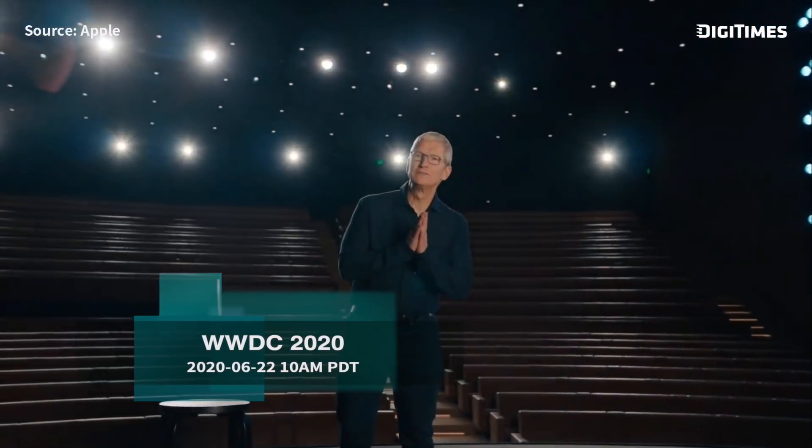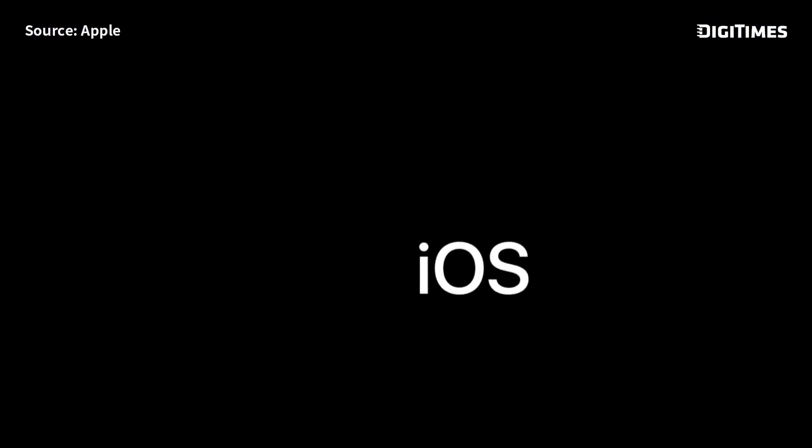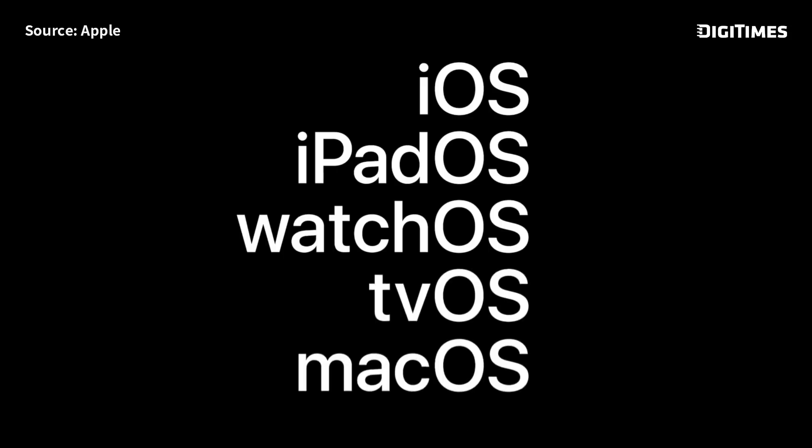Good morning and welcome to WWDC. Today, we're going to push each of our platforms forward in some exciting and breakthrough ways. So let's get started with iOS.